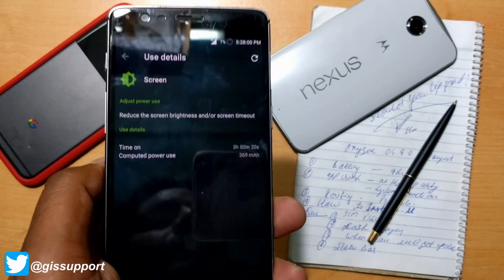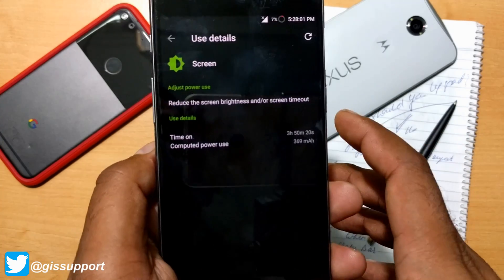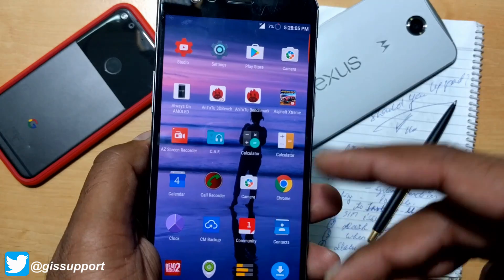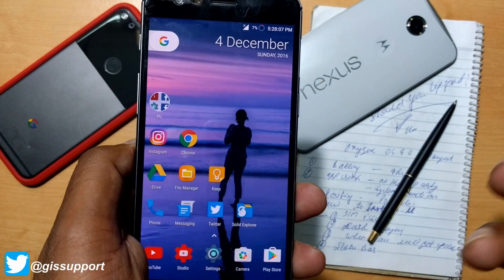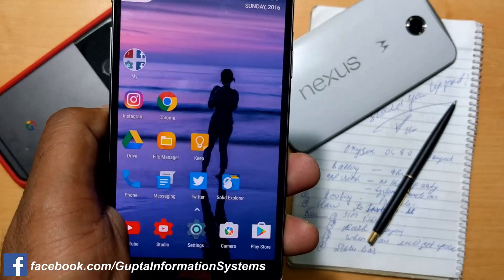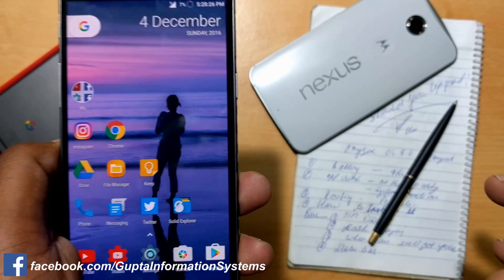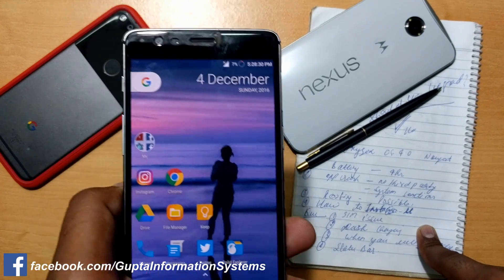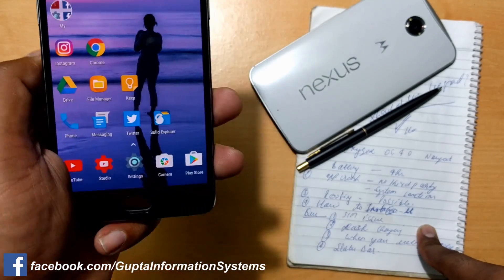Next, we talk about app crashes. I did not find any app crashes related to any third-party apps I have installed — all apps are working fine except some system settings crashing. I did not find anything else, so it looks like OnePlus has worked hard to maintain the applications. There are no notable app crashes.